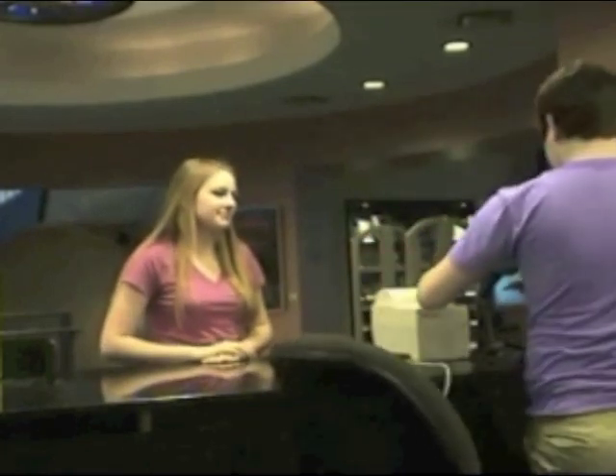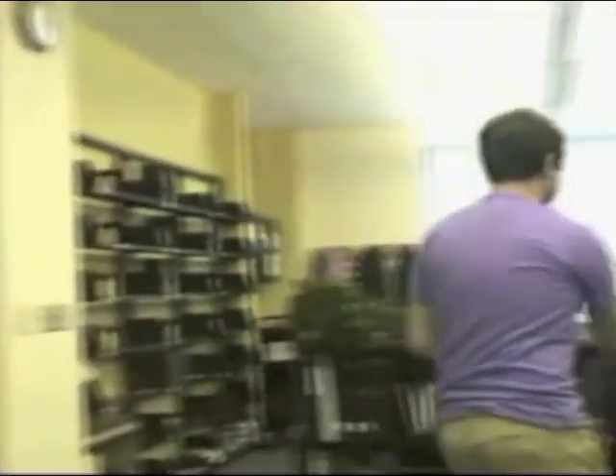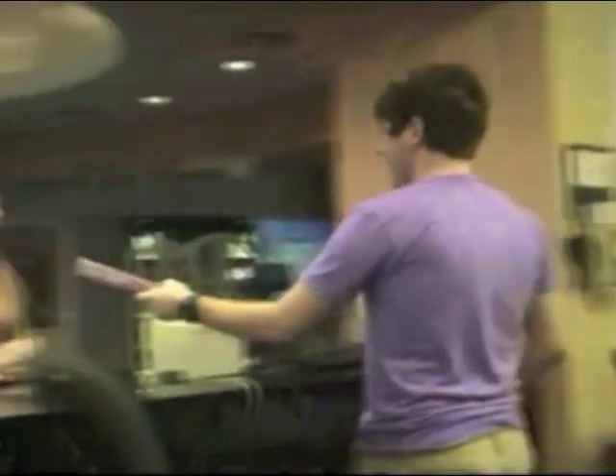Sometimes, professors put books on reserve for their classes. To access these books, go to the circulation desk. You are allowed to check out these books for two hours, and they cannot leave the library.